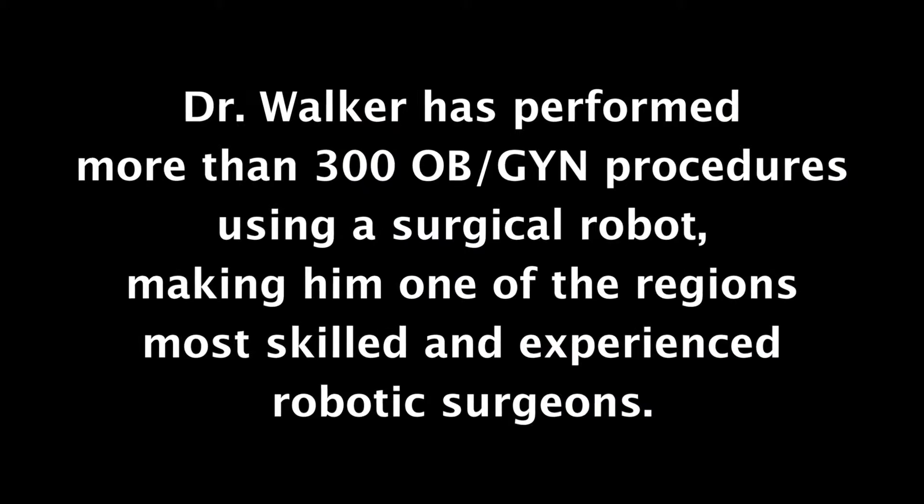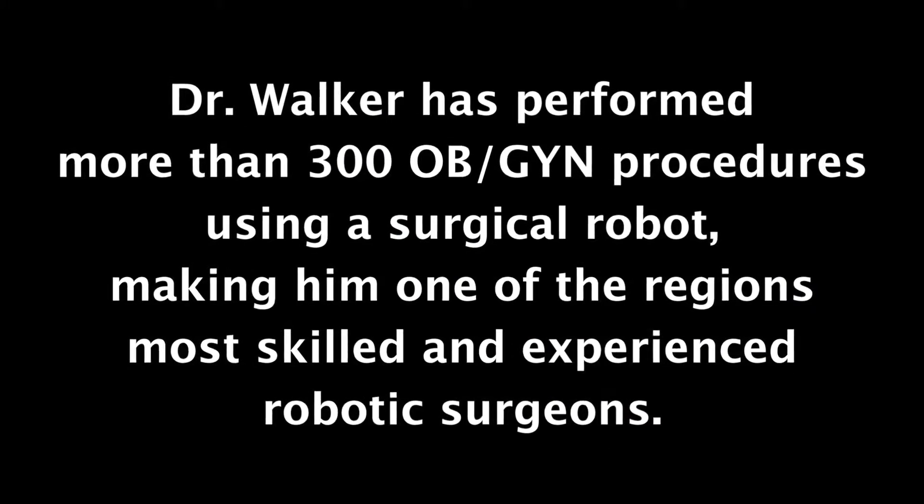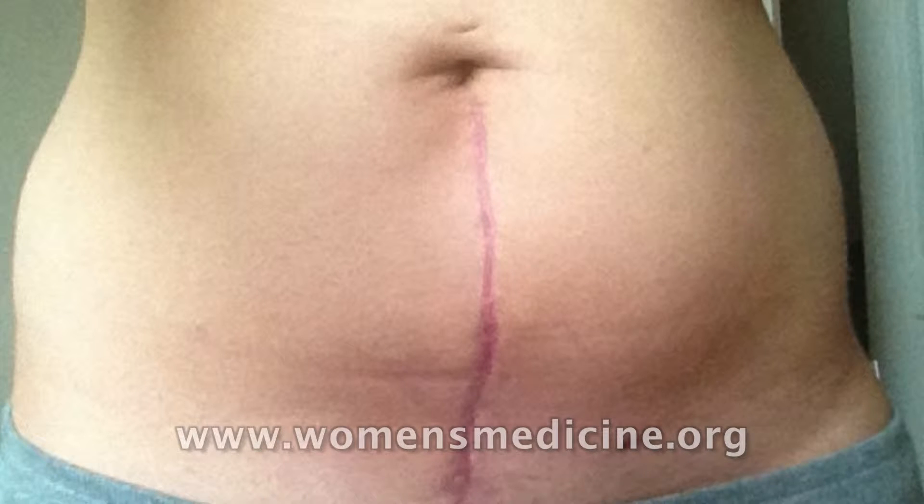The robot has just revolutionized doing myomectomies because by and large they were typically done with a big open incision, because once the fibroid is removed from the uterus you've got a hole where it was and that then has to be closed. Suturing with the robot is dramatically easier to do than with traditional laparoscopy, because the instruments of the robot have a wrist and move just like the surgeon's hands do, as compared with laparoscopic instruments which are just straight and can only open and close and rotate.